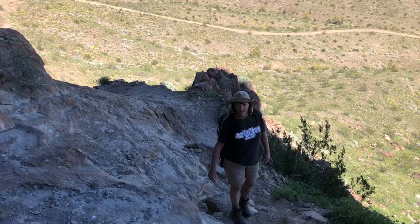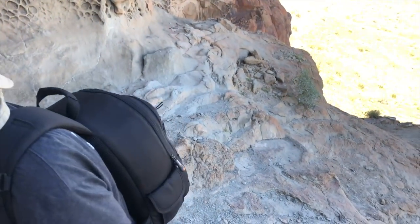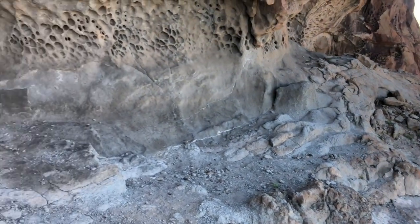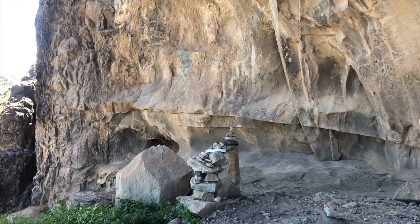Come on up! Oh, that's cool. You can imagine how many people have camped out here over the centuries.